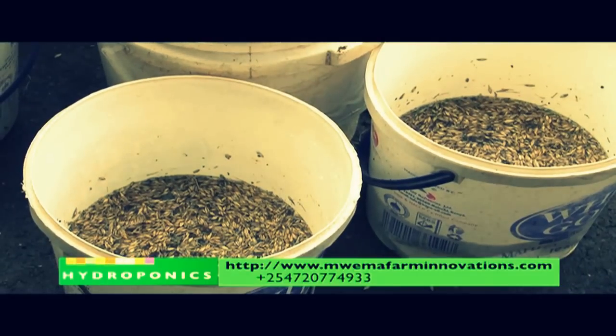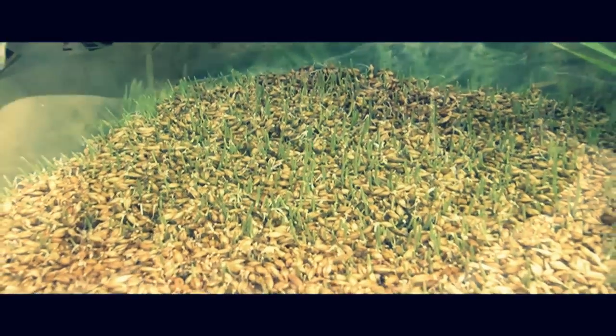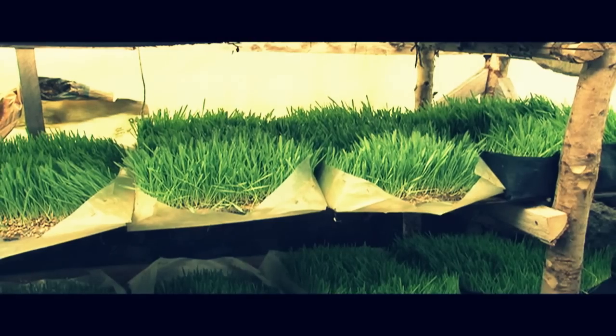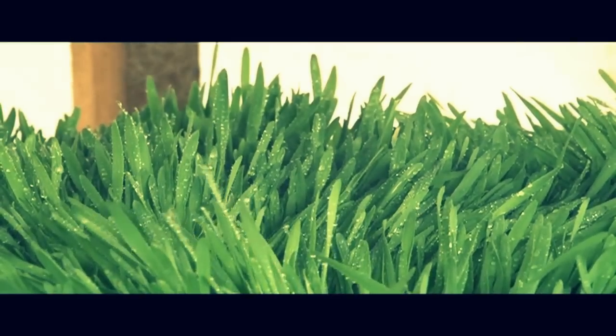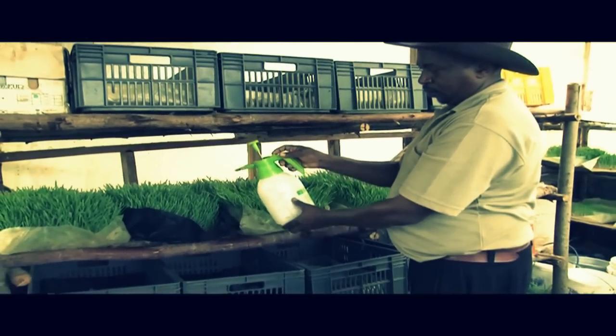Hydroponics is a method of growing plants using mineral nutrient solutions in water without soil. In natural conditions soil acts as a mineral nutrient reservoir, but the soil itself is not essential to plant growth. Hydroponics works well because a plant gets exactly what it needs, when it needs it, in the amount that it needs, making it as healthy as possible.